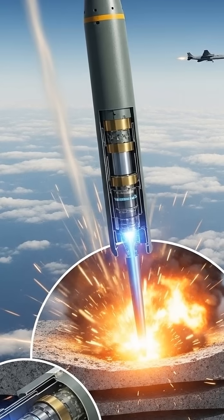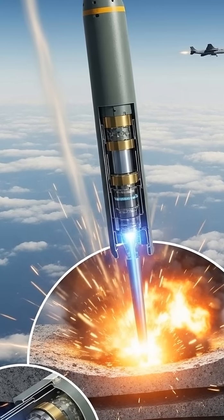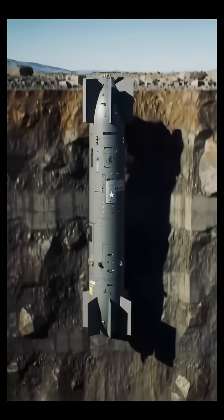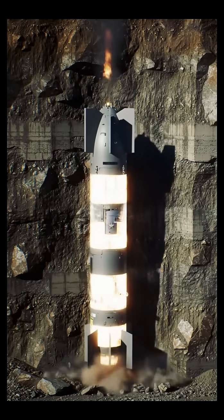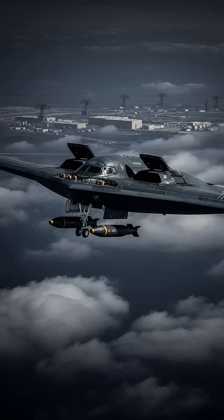A sophisticated smart fuse then allows it to detonate precisely after reaching a specific depth or detecting a void, ensuring maximum destructive power where it counts. Only the stealthy B-2 Spirit Bomber can carry and deploy this behemoth.